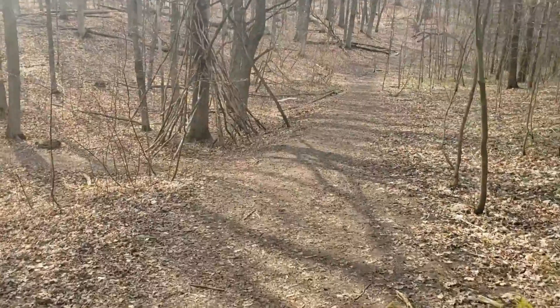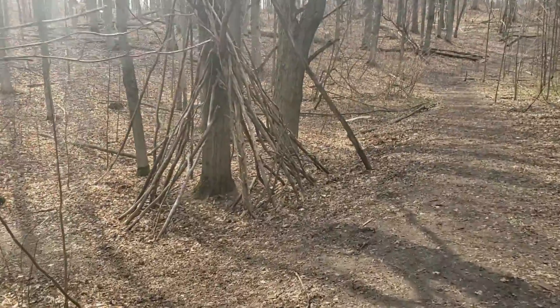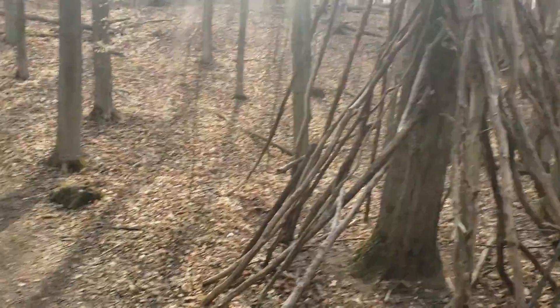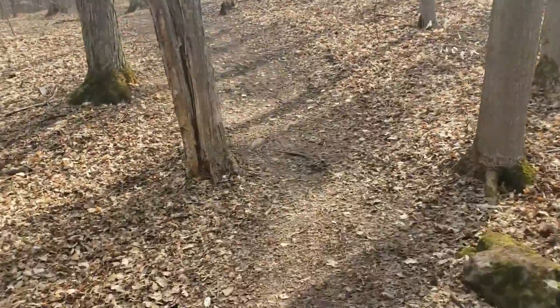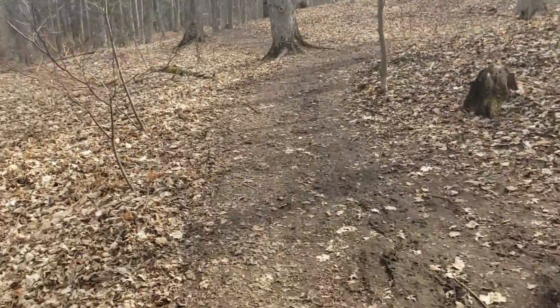Here we come across another pretty large teepee that somebody started, maybe last year or this year. It's not as big as the ones we've seen before, but it's pretty. And the trail is getting a little hilly, but you have the option to go to another off point that isn't as hilly.